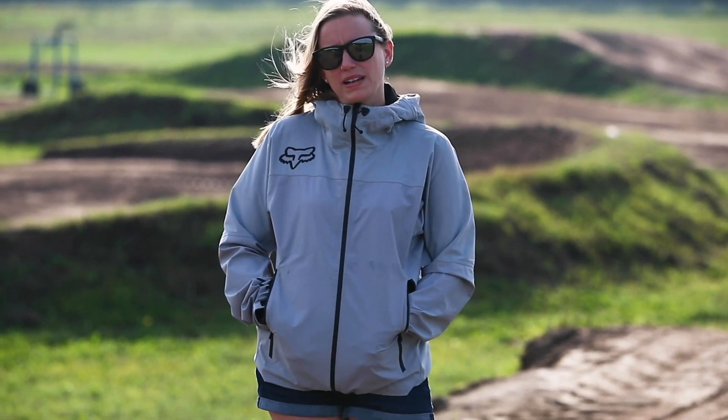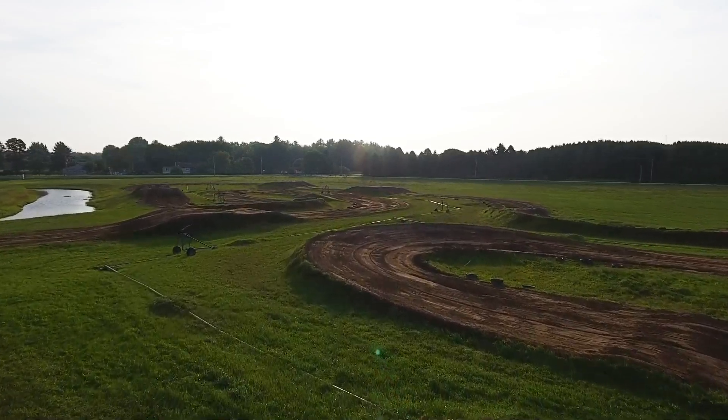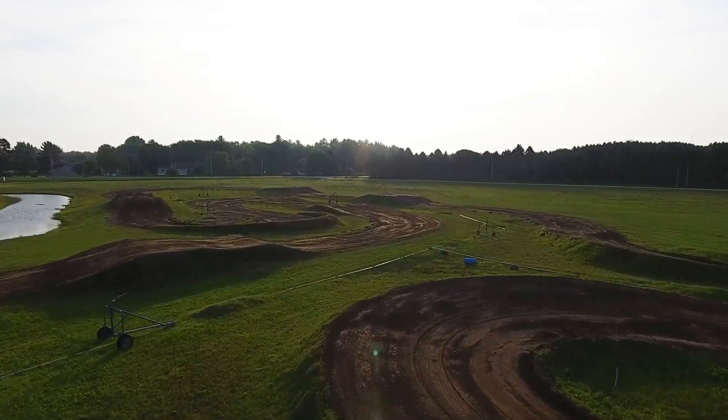Our famous Sealy track at Gopher Deans is 1.3 kilometers long and features a hybrid underground irrigation system. This track is designed for 50-65cc along with a 150cc portion of weight. The soil on this track is a little darker and heavier than the Sealy Big Track and offers great traction for our youth riders.